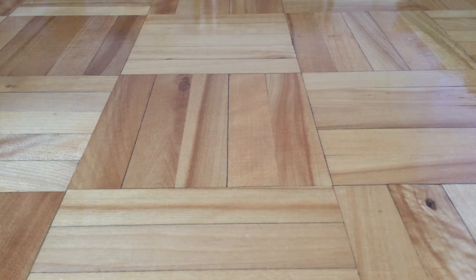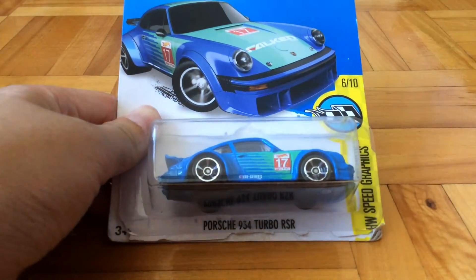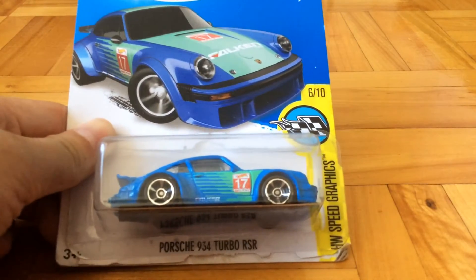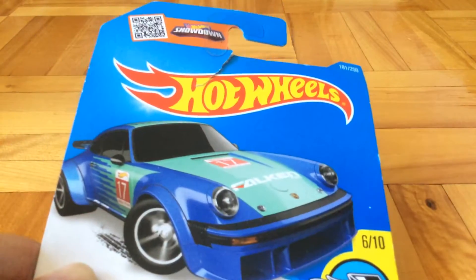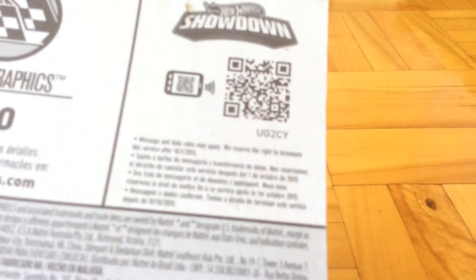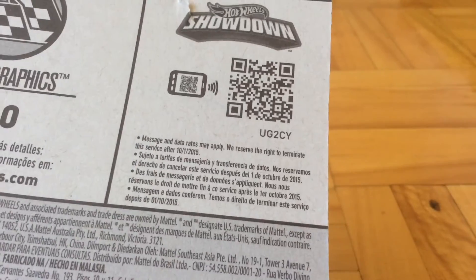Hello guys, it's Purfish501 here, and today I'm going to be reviewing this Hot Wheels Porsche 934 Turbo RSR, part of the HW Speed Graphics Series, number 6 out of 10. The HW Showdown code is UG2CY. Now to the car itself.